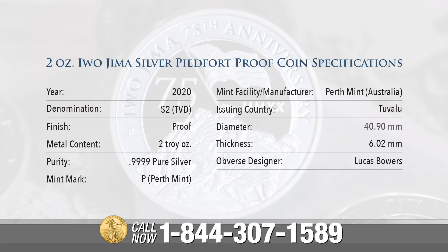Mint facility manufacturer is Perth Mint, Australia. Issuing country: Tuvalu. Diameter: 40.9 millimeters. Thickness: 6.02 millimeters. And the obverse designer: Lucas Bowers.